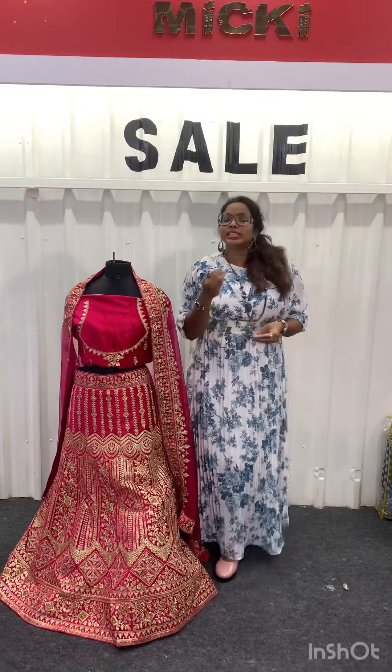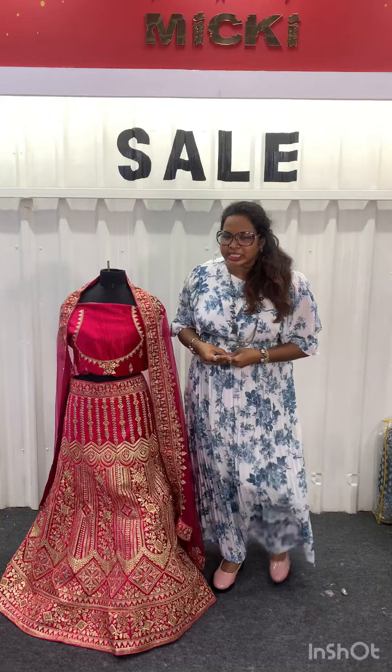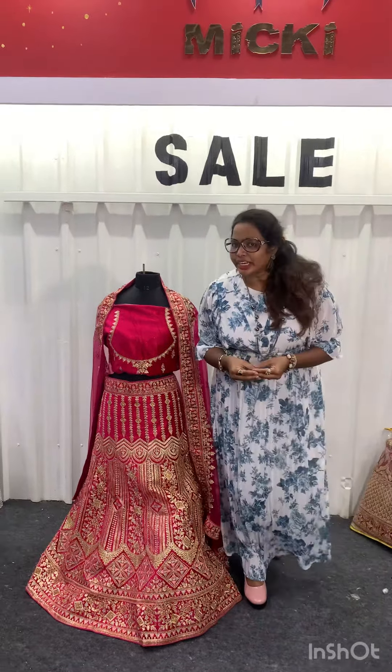Visit us at www.mickyfashions.com to shop online. You can buy a single piece, and we ship all over the world.